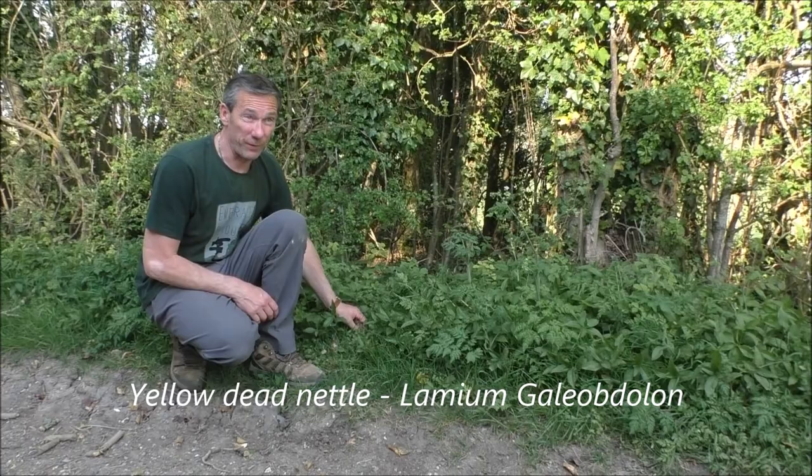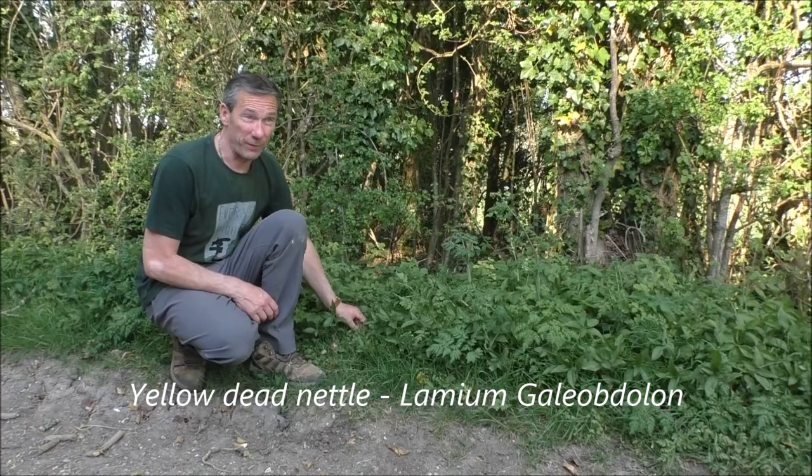Down here is yellow dead nettle — a very, very close relative of the white dead nettle we've just looked at. Again, it is edible. In terms of preference I would go for the white over the yellow, but if this is all you can find, get it into your pot and it's going to work just fine.